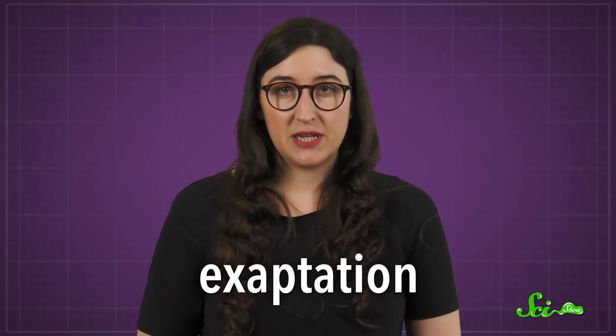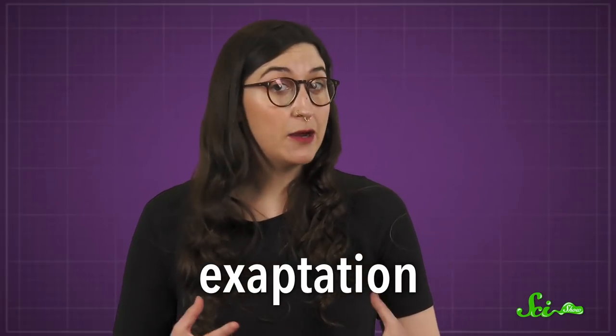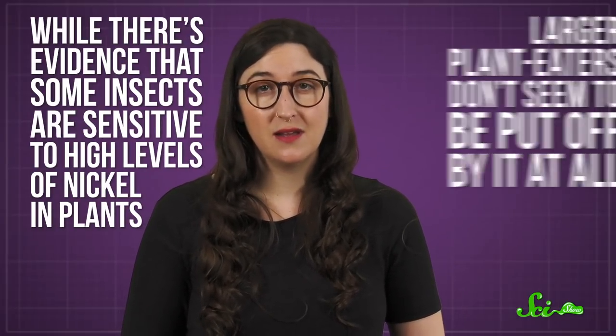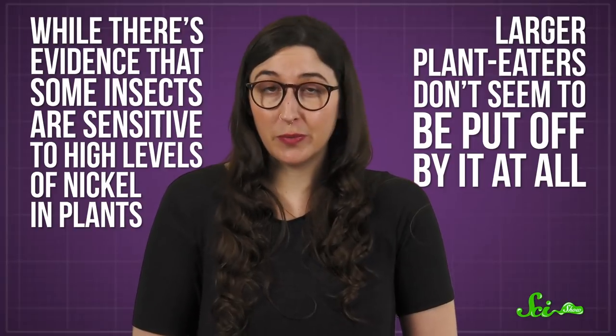The question is why plants like these have evolved to store so much metal. Scientists haven't figured out the exact reason. One possibility is that it evolved as a way of surviving extremely metallic soils. But scientists think it's now what's called an exaptation — a trait evolved for one purpose but now serves a different one. For example, one hypothesis suggests that plants build up all this nickel to protect themselves from predators, since nickel is toxic to animals as well as plants. But the case isn't closed, as larger plant eaters don't seem to be put off by it at all.